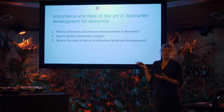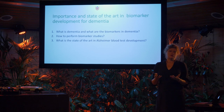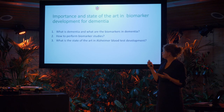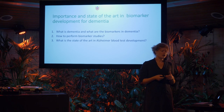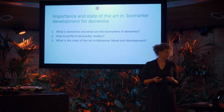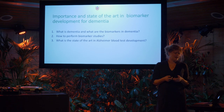These are the three subjects I will discuss in the next 30 to 40 minutes: what is dementia and what are biomarkers in dementia, how to perform biomarker studies, and what's the state of the art in Alzheimer's blood test development.